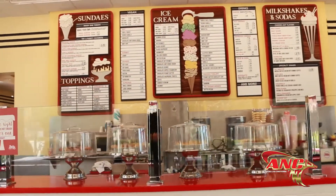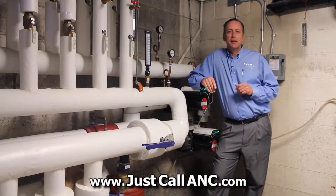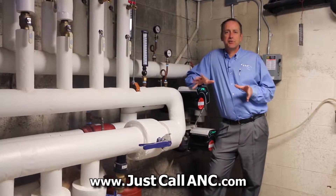Ryan Conklin with ANC Heating and Air Conditioning. Here we are in sunny Ithaca, New York at one of my personal favorite places — Purity Ice Cream. Purity is probably one of the oldest and most well-renowned ice cream manufacturers and parlors here in Ithaca and upstate New York. We're here to take a look at a recently installed geothermal heat pump system. We'll go inside, look at how it was applied to the building, and hopefully sample some of that great ice cream.